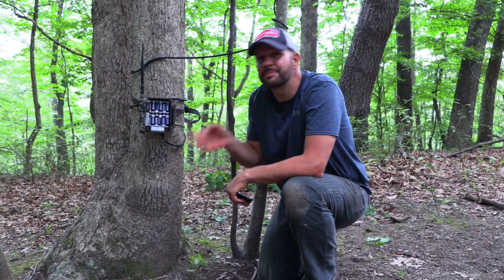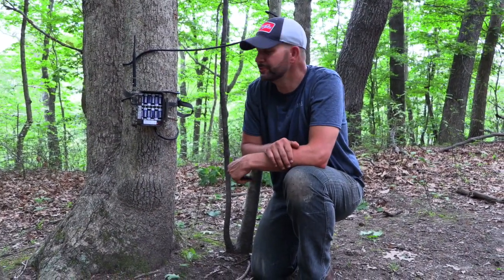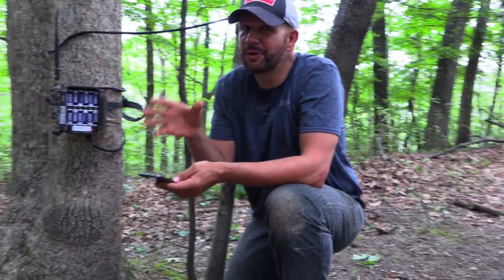The last thing is to make sure your trail camera is pointed directly at your mineral site. You have to adjust it and check a few pictures, and that's what I'm doing now — making certain it's aimed properly. We don't want a big deer to walk by and miss it.